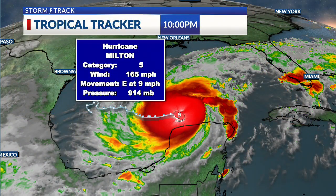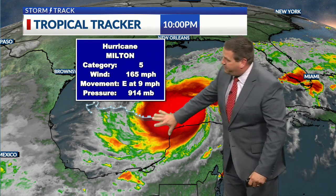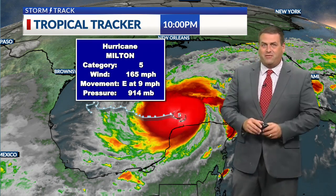It is down just slightly — still Category 5 — but it was at 180 mile-per-hour winds, now 165. And again, that might be just a little bit of interaction with the northern tip of the Yucatan Peninsula, adding some friction in, slowing things down just ever so slightly.